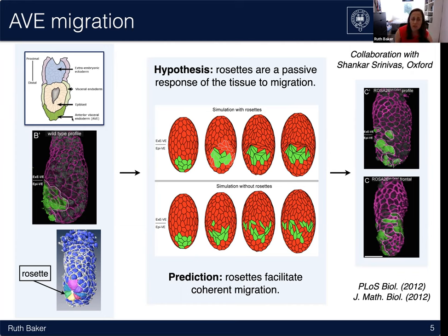The biological context was early mouse embryo development, where a population of cells needs to get from right down at the bottom tip of the developing embryo up to around the waist region, in order to specify correctly the head-tail axis. The observations of Shankar Shvinovas and his group in Oxford were that there are particular configurations of cells in these epithelial tissues called rosettes — basically when five or more cells meet at a common vertex. They wanted to understand whether rosettes played a role in this migratory process, and what might happen if they weren't allowed to form.